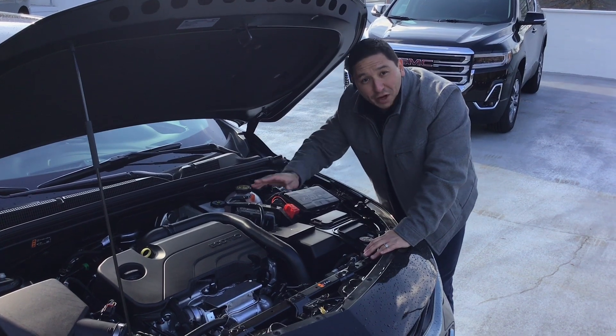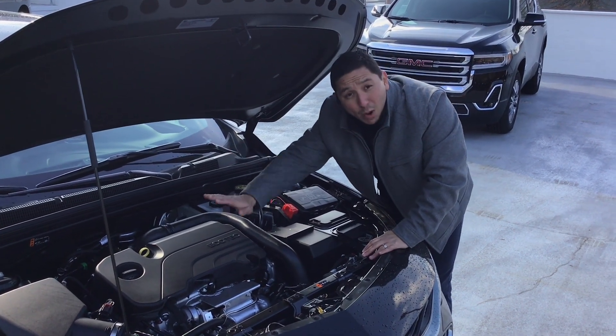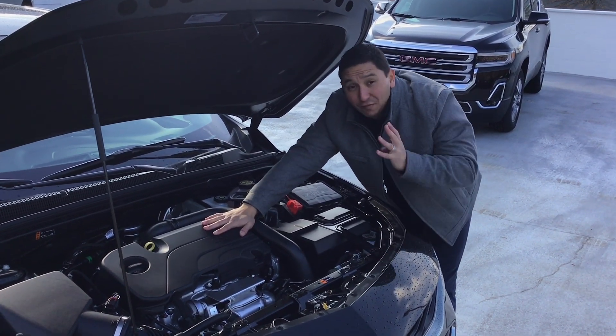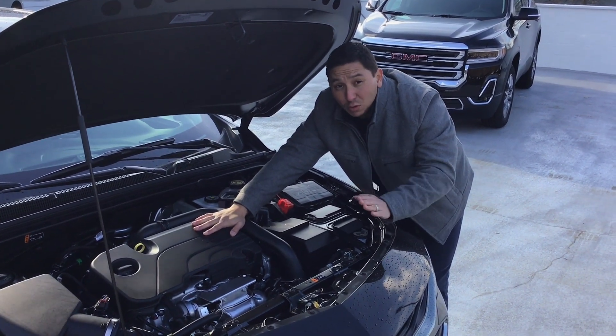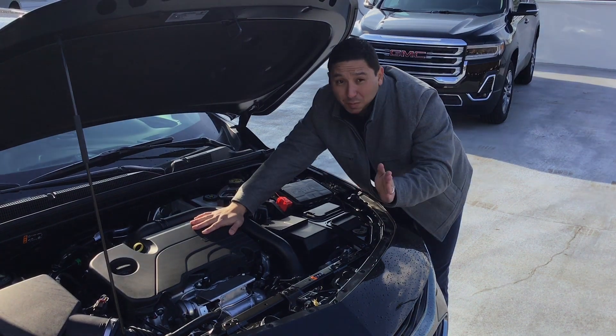Under the hood of this wonderful vehicle, we're going to find a 1.5 turbo engine, 4-cylinder, that not only gives you exceptional power, it also gives you between 29 to 36 miles to the gallon.